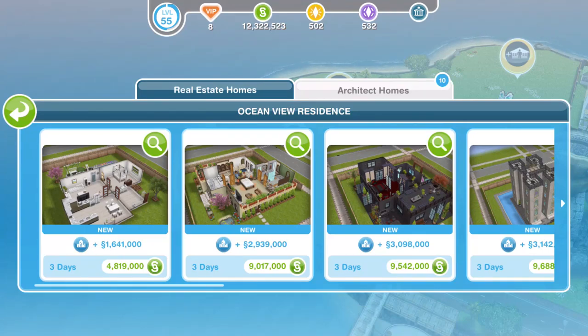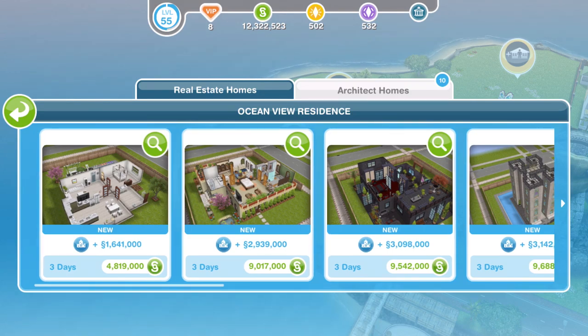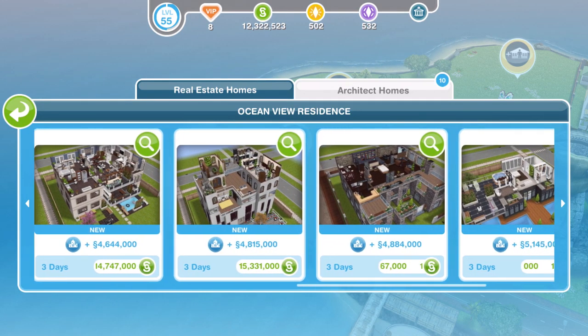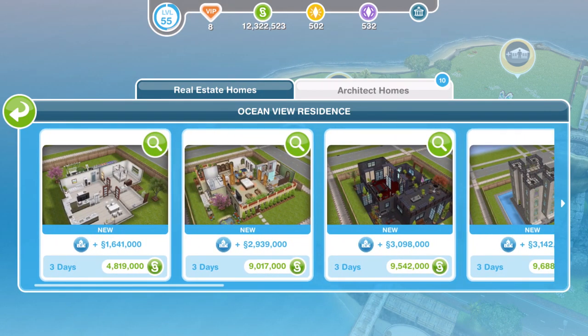Hi guys, my name is Nina Jemskill and welcome to a tour of the new architect homes we have in Sims Freeplay. These architect homes came out beginning of September and I have no idea how long they are going to be available for. We have 10 new homes and we're going to take a look at them all now. As usual, don't pay any attention to the price — this will depend upon how many buildings you already have built in your Sim Town. You could have a completely different price. I think they all look like they can be built on a standard sized lot as well.